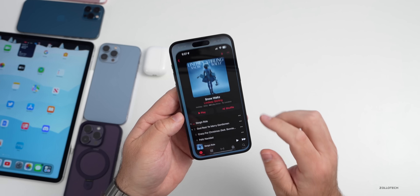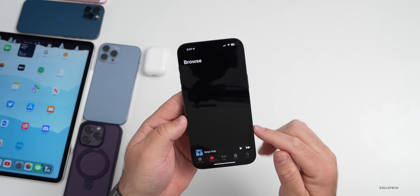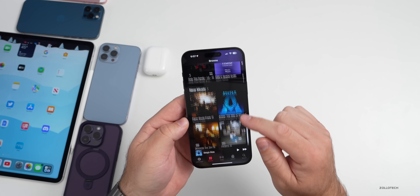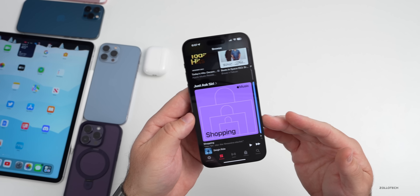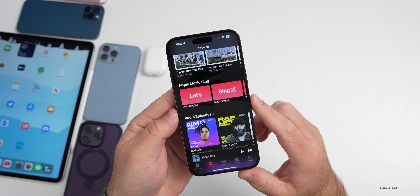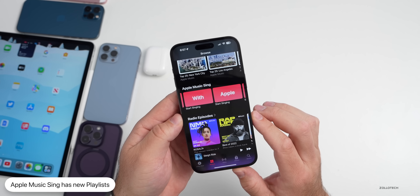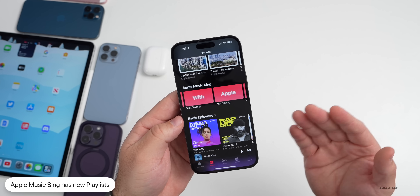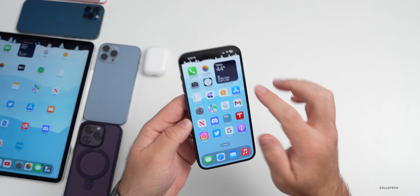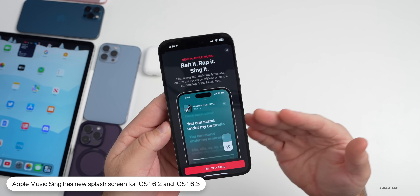Apple Music Sing was released this past week. If we go to Browse — it's taking a little while to load — Apple Music Sing allows you to use karaoke on your iPhone. Scrolling down to the bottom you should see some different Apple Music Sing playlists so you can start singing. Additionally with Apple Music Sing, there was a splash screen I showed in iOS 16.3 that's now showing up on 16.2 the first time you go into Music.